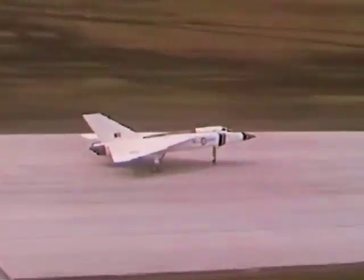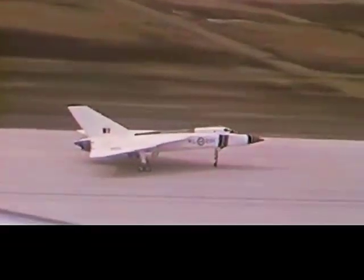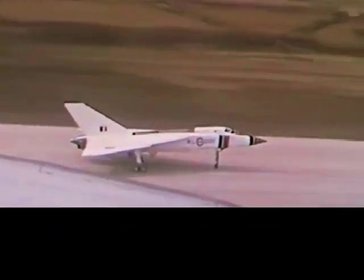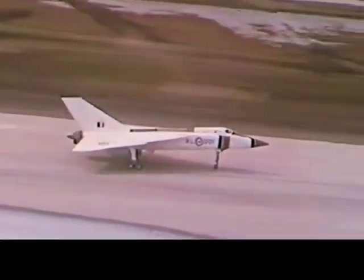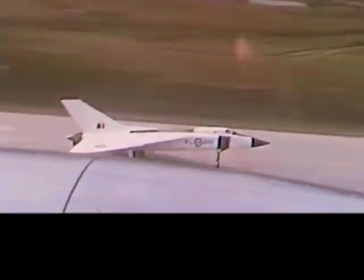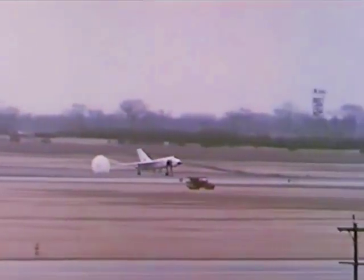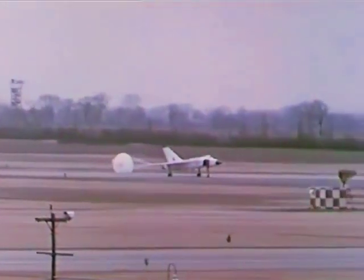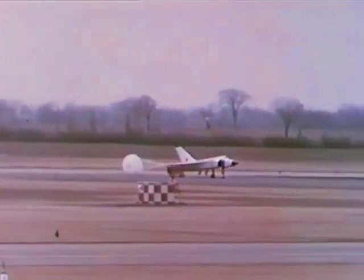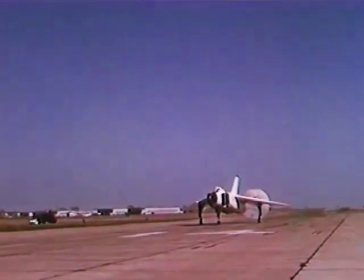Telemetry — he's touched down. Check. Wonderful. Parabrake, I'm fine. Clear to company.